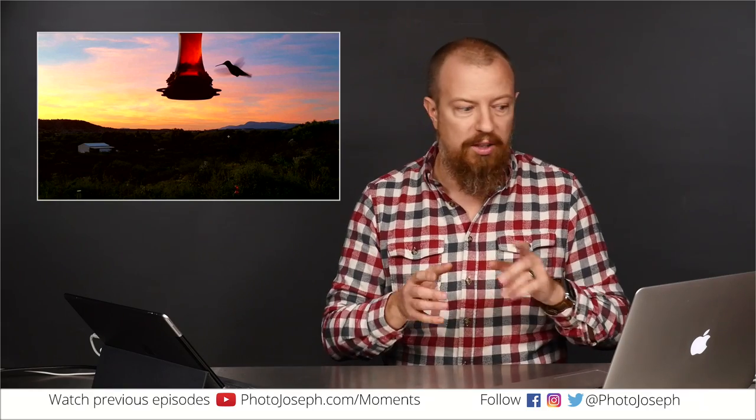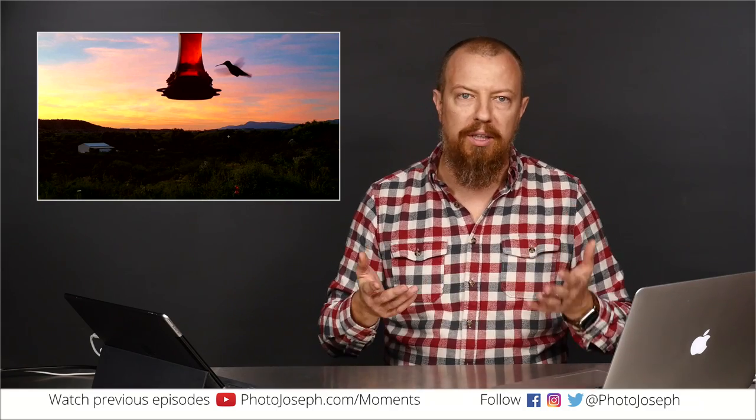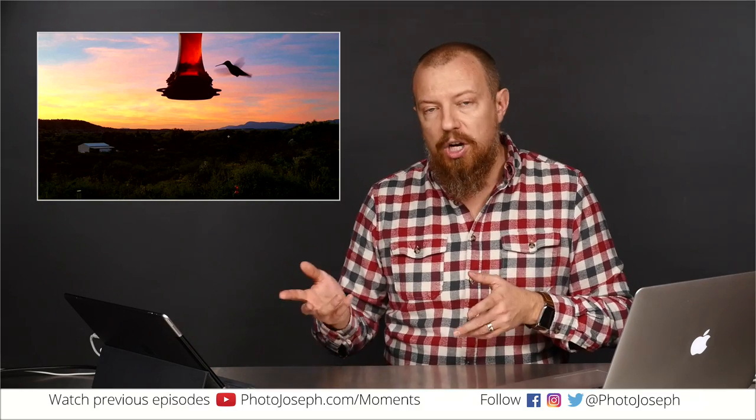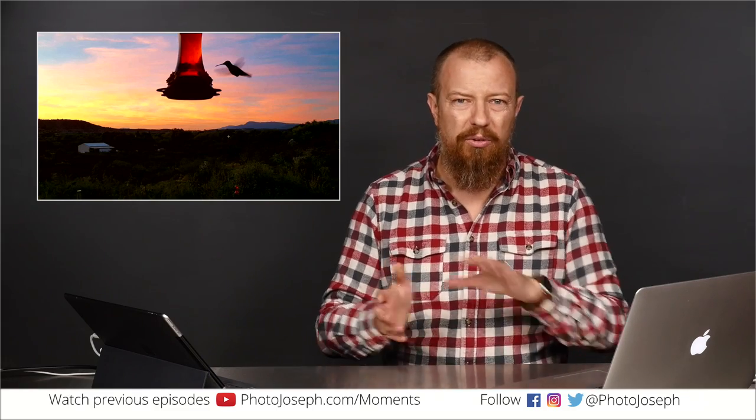If this were staged — if the bird wasn't really flying around but just sitting there — you could do an HDR image, where you shoot one photo exposing for the bird and another exposing for the sky, then blend them together in Photoshop. Obviously that's not possible here because it's a hummingbird and it's going to move around. Even if it were possible, you'd have exposure-blending issues with feathering around the subject. So HDR is not really viable here.